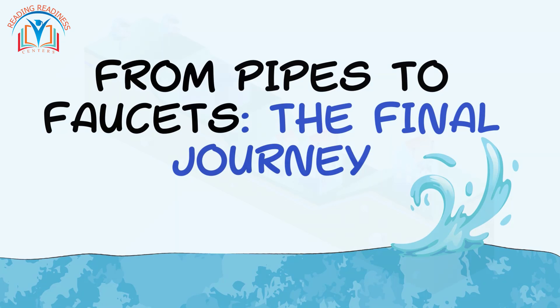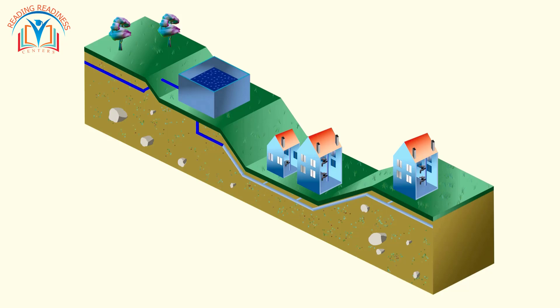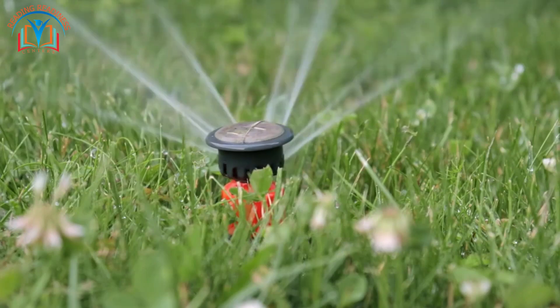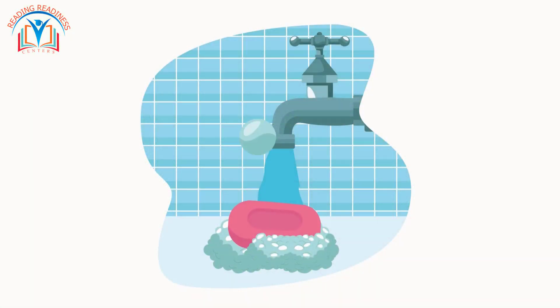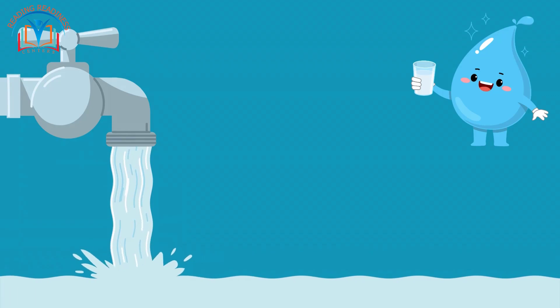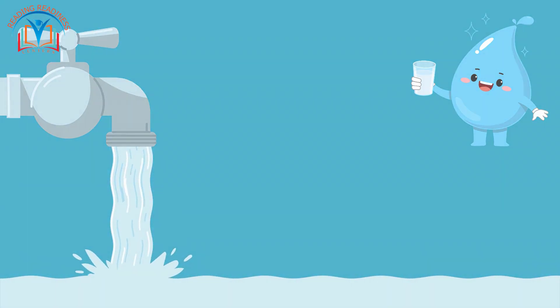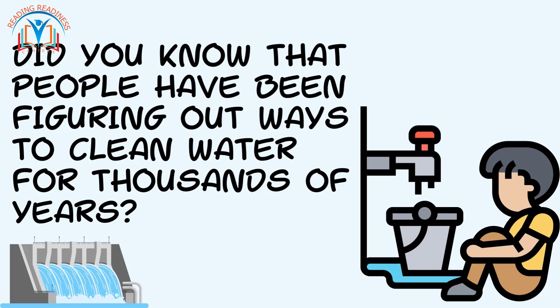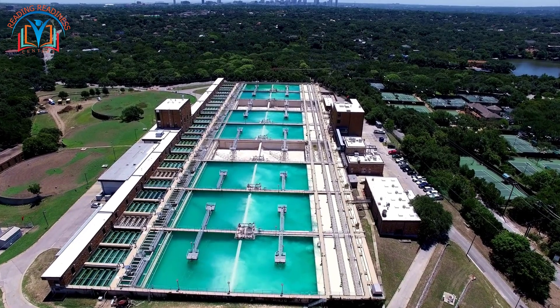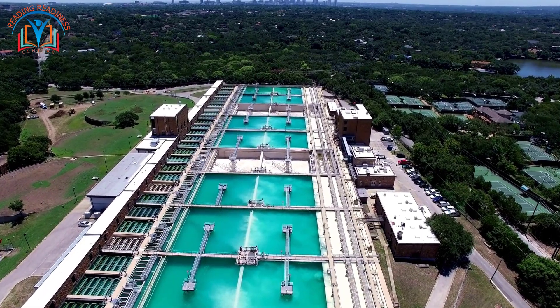Finally, these underground pipelines reach our homes and schools. Every time you turn on the faucet, water travels through this incredible network to reach you — pretty cool, isn't it? Before water comes out of our taps at home, it gets cleaned up at a water treatment plant, where they take out all the dirt and germs so it's safe for us to drink. People have been figuring out ways to clean water for thousands of years. From the source, to treatment, to storage, and finally through the pipes — water undergoes a remarkable journey to reach us.